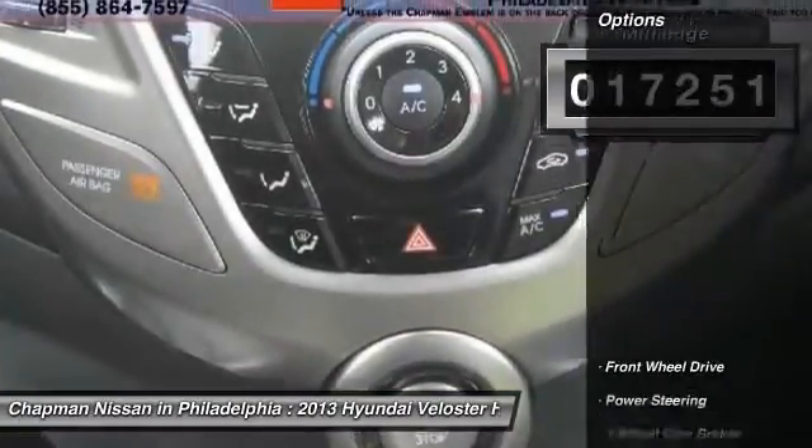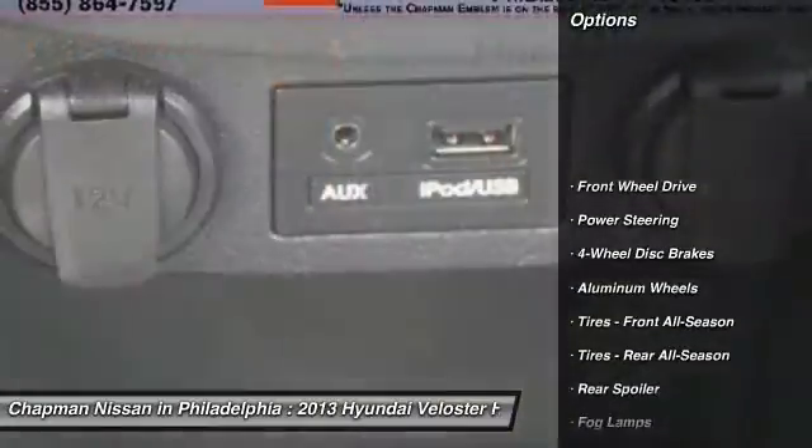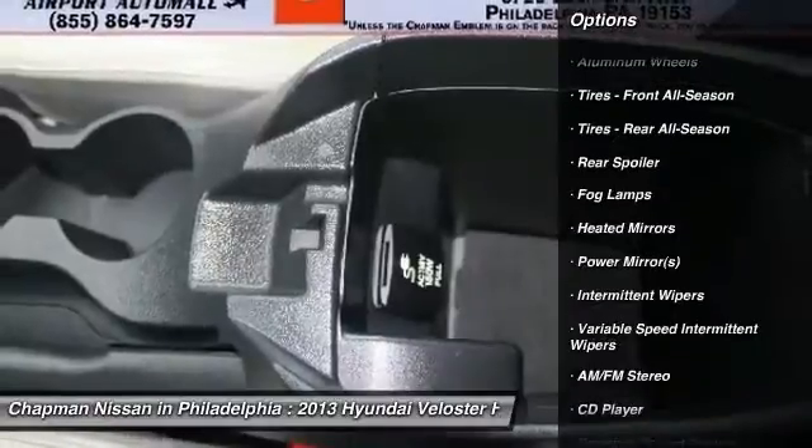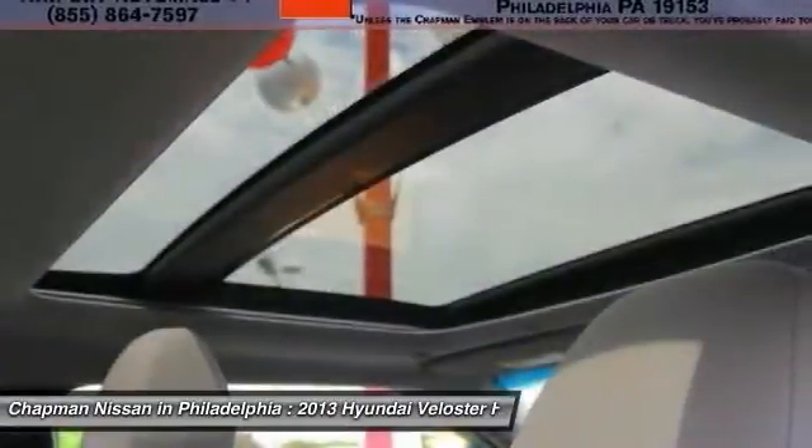Like features and options? This Veloster has a ton. This Veloster is a very popular color and one in high demand, since it is ultra black, which looks fantastic in person.